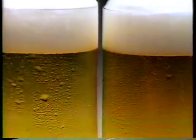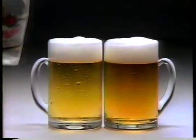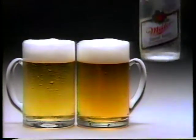Watch closely. You're looking at America's two leading premium beers. Because Miller High Life comes in a clear bottle, you probably think it's the lighter of the two. But life is full of surprises.